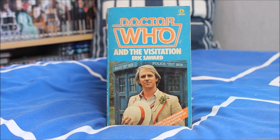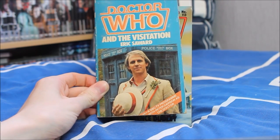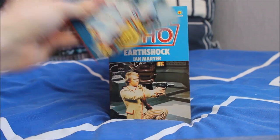Doctor Who and the Visitation, adapted by Eric Saward, just features a promotional image of Peter Davison on the front as opposed to a cool Target design — a bit of a boring design compared to earlier eras. Then Black Orchid — this is the kind of cover I like — featuring the lovely circus character the Doctor pretended to be, a rather unusual two-part Doctor Who story written by Terence Dudley, part of Season 19.